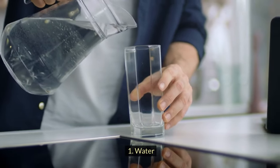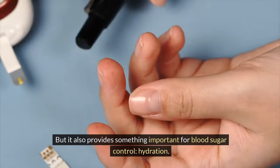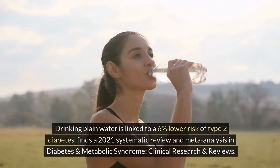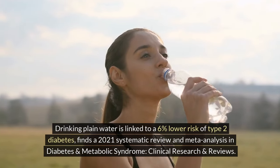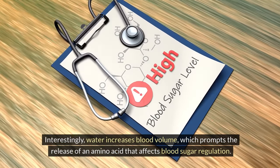1. Water. It's tough to argue with water since it's calorie-free, but it also provides something important for blood sugar control: hydration. Drinking plain water is linked to a 6% lower risk of type 2 diabetes, finds a 2021 systematic review and meta-analysis in Diabetes and Metabolic Syndrome: Clinical Research and Reviews. Interestingly, water increases blood volume, which prompts the release of an amino acid that affects blood sugar regulation.